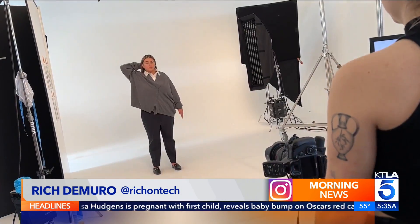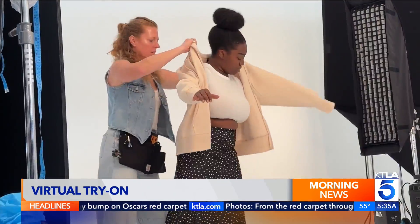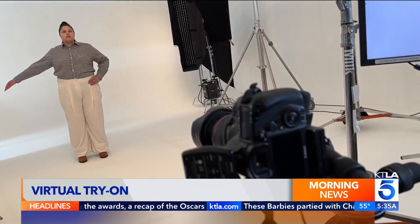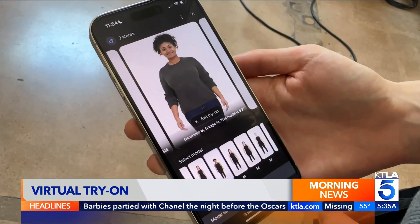Captured in the heart of Hollywood, these photos will become the building blocks for generative AI. This is Google taking photos of dozens of models for a new feature called Virtual Try-On. They actually have over 80 different models of different skin tones, body shapes, and ethnicities.